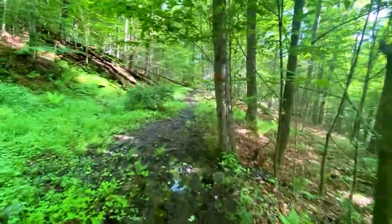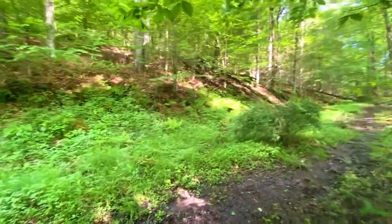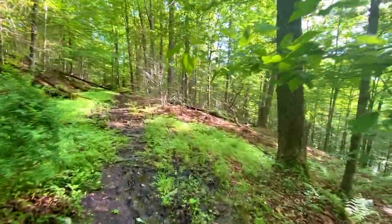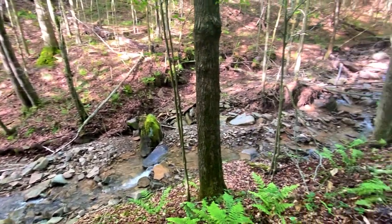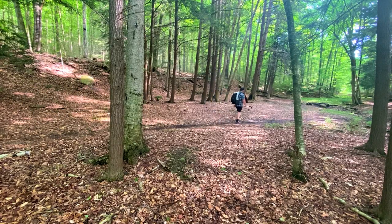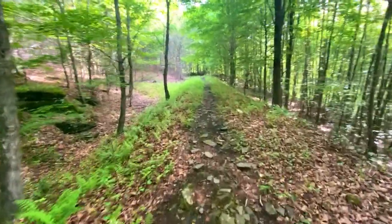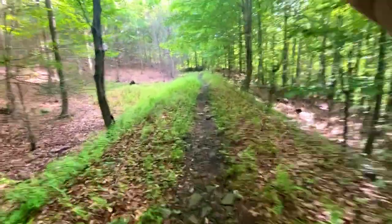So far the trail is pretty muddy. There were some severe thunderstorms that came through Pennsylvania yesterday, so I pretty much expected the trail to be muddy and wet. You can tell the trail is made up of these little roads — this is clearly one of the old loggers paths, and you'll see this quite a bit throughout the trail.